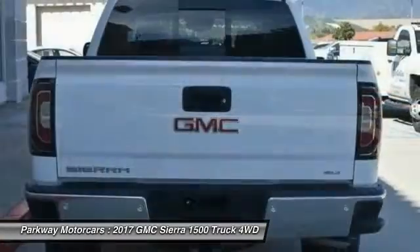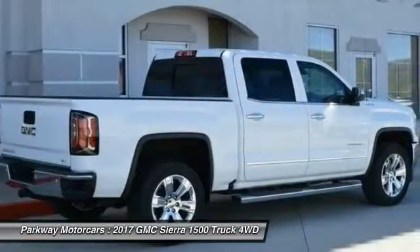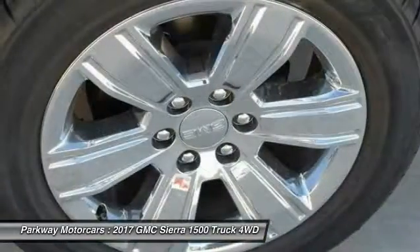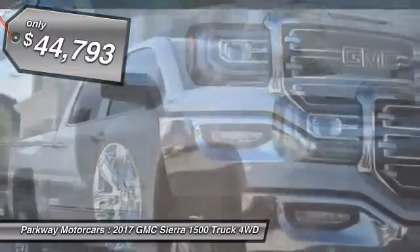and 5.3 liter V8 engine and an electronically controlled 6-speed automatic transmission that combines high max hauling capability with precise control and is priced below $45,000.